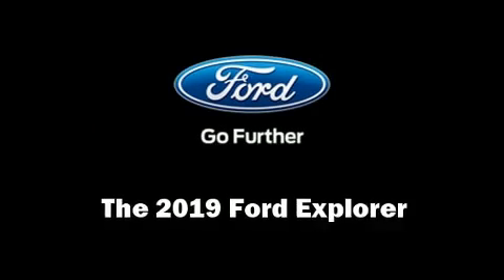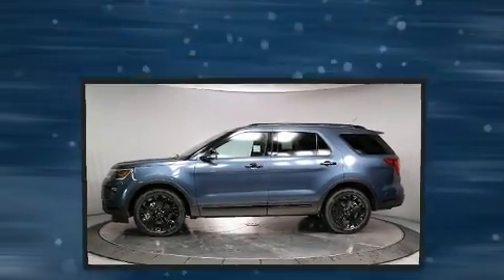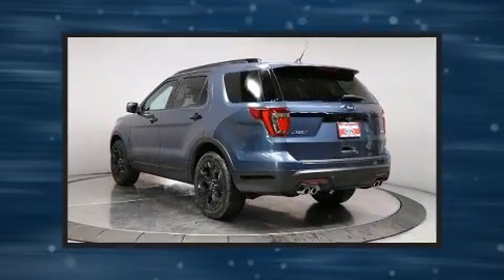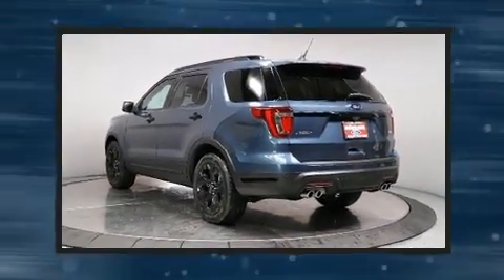You can expect a lot from the 2019 Ford Explorer. It features an automatic transmission, four-wheel drive, and a 3.5-liter six-cylinder engine. It includes power seats, turn signal indicator mirrors, a power lift gate, and a blind spot monitoring system.